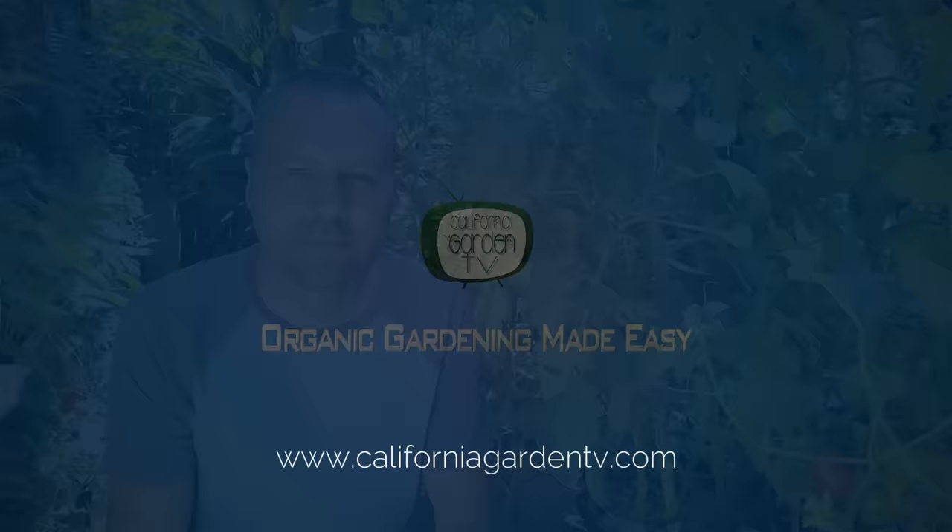I'm Brian with California Garden TV. And if you're looking to join an online garden community that offers tips, tricks, and support to grow your best garden ever, especially tomatoes, then you're in the right place. Get started now by clicking subscribe and hit the bell so you never miss anything. Now let's get growing.